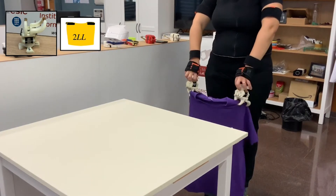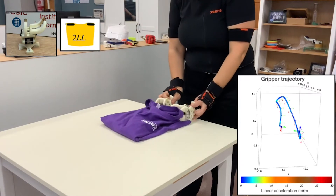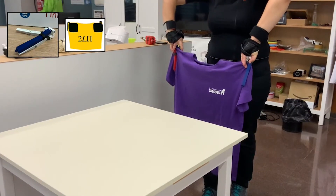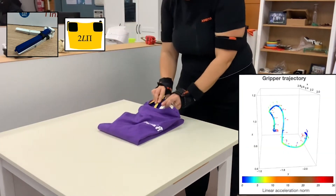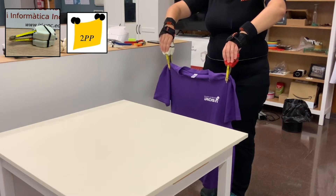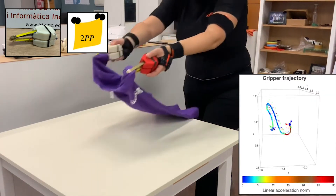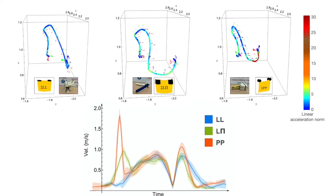To show how grasp type can influence how we manipulate the cloth, we recorded the motion of different grippers executing the task of folding a t-shirt in the air: first using linear geometries, then a combination of linear and planar, and finally using only points — that is, a pinch grasp. Our results clearly show how not only the trajectories differ, but the peak velocities are much higher when using only a pinch grasp, indicating how the dynamics of a task can be much simplified when using the appropriate grasp type.